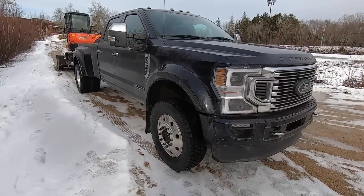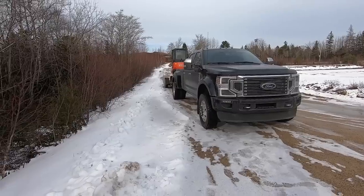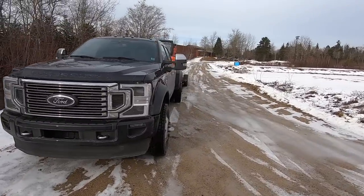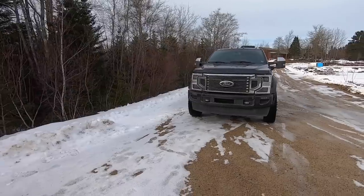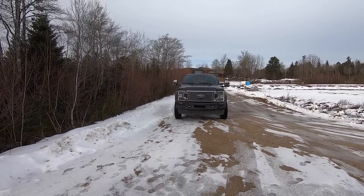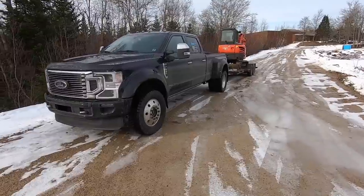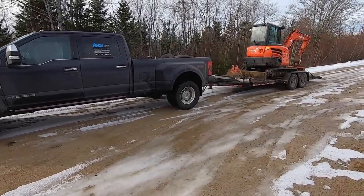Man, oh man, that looks so much better. Definitely from the front — looks big and beefy now. Obviously from the side it looks great, but look at that profile from the front. Yeah, yeah, yeah. I've got to do something with these wheels — I'm going to paint them or dip them or something. But oh man, does that ever look good.